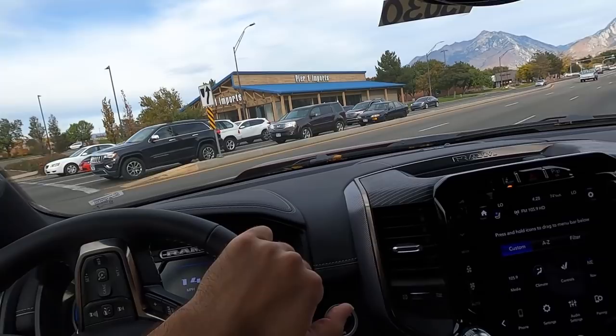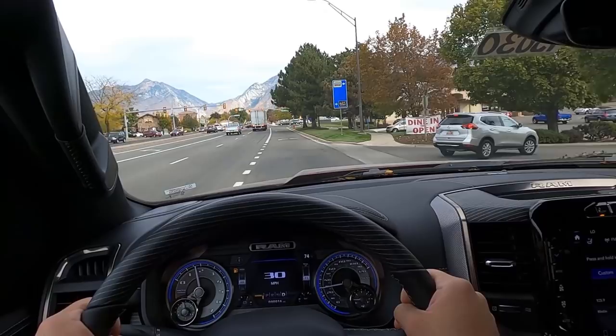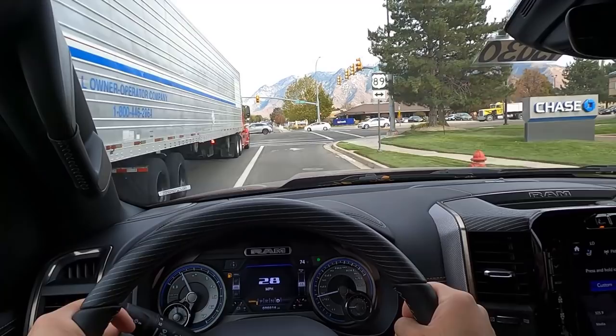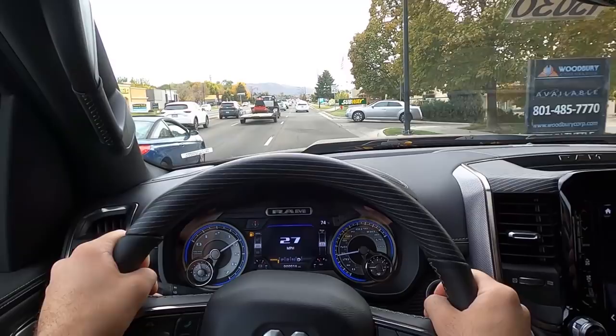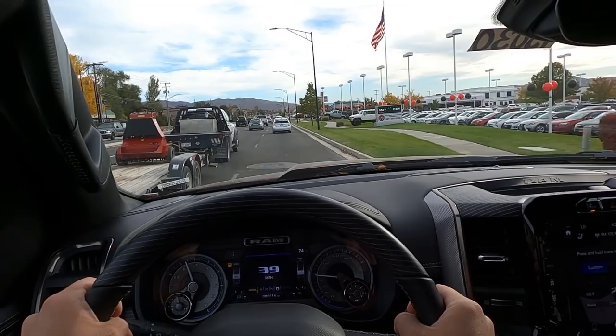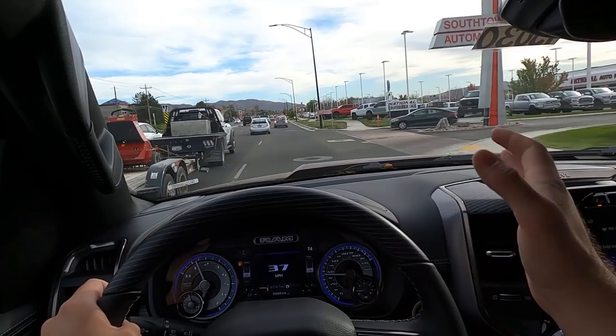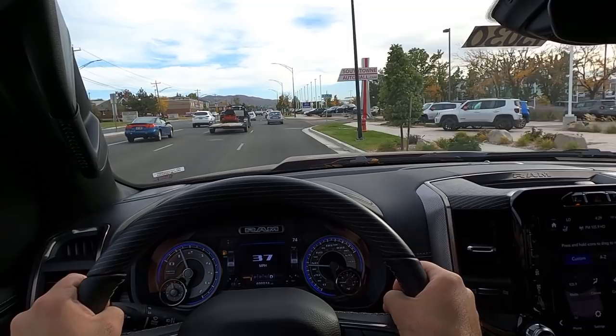The power folding trailer mirrors are something people have been wanting for a long time and they definitely help with visibility. Turning radius is really solid — the truck drives smaller than it actually is. The brakes on the Ram 1500 are really solid, which matters a lot when towing. The 5.7 Hemi with the E-Torque and the 3.92 axle ratio does an amazing job with acceleration and towing — friends with the same setup never have any complaints about towing capability.